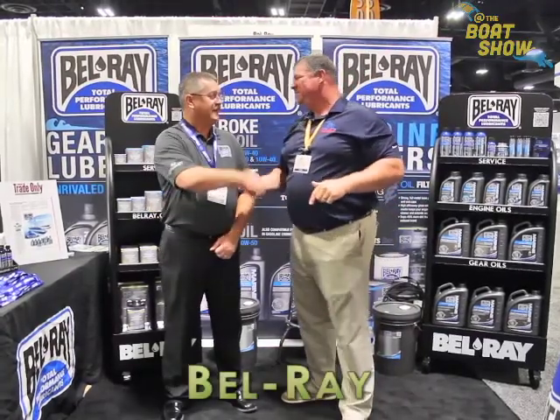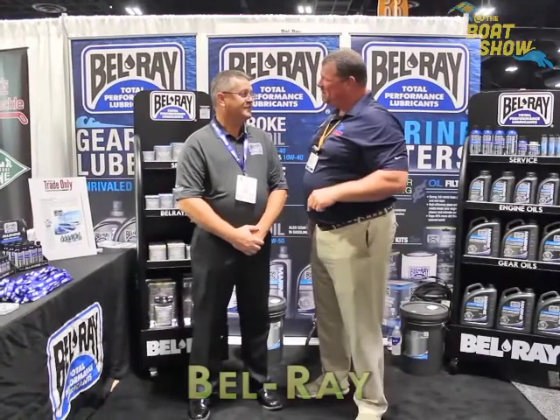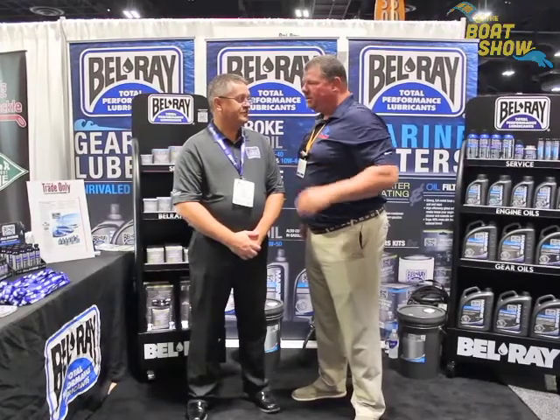I'm here with Jim Self. Jim, how are you, my man? It's always a pleasure to see you guys down here every year. I love stopping by your booth. So tell me, you've got some new and exciting things going on over at Bellray. Tell us what you guys do, and then let's introduce your new product.